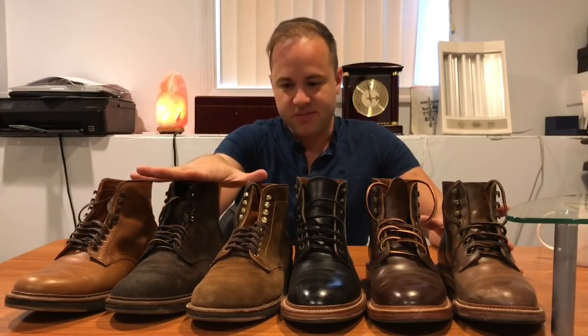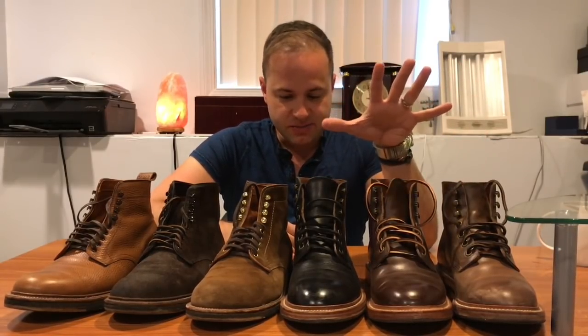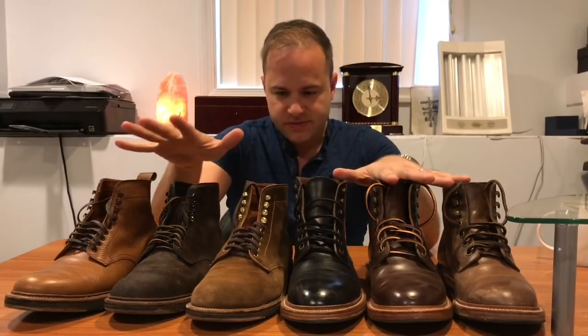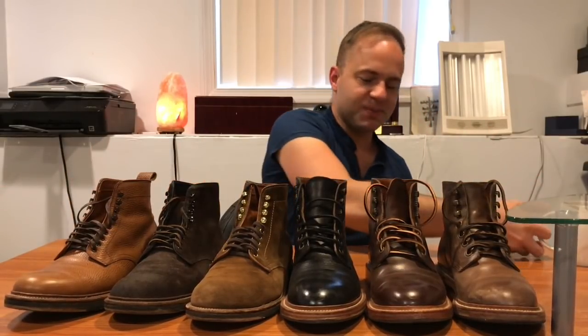Alden is a heritage company — they've been around for a really long time. Grant Stone is new to the scene, so I understand the doubt around Grant Stone. But hopefully in this discussion I can get into some finer details and help give a better understanding of what Grant Stone boots are versus what Alden boots are. For the purposes of simplicity, I'm just going to keep it to plain toe boots only.